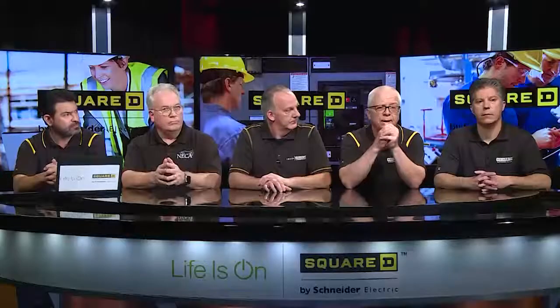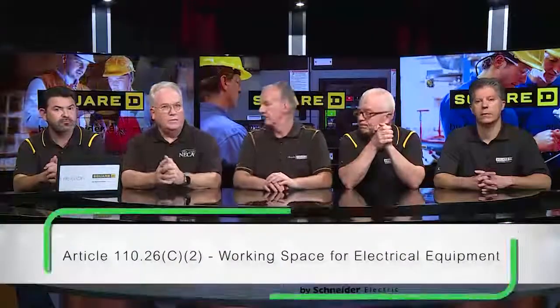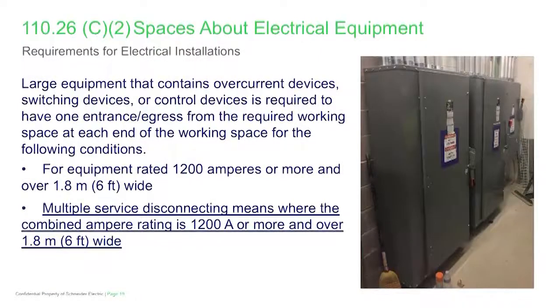Mike is going to take us into some of the requirements for large equipment working spaces and changes in 110.26. Section 110.26 in general is about working space and providing minimum requirements for access to and egress from larger equipment. There are changes in 110.26C dealing with panic hardware — listed fire-rated hardware that must be used when the door has to swing away from the equipment or in the direction of egress. Those are new requirements in the 2020 NEC.